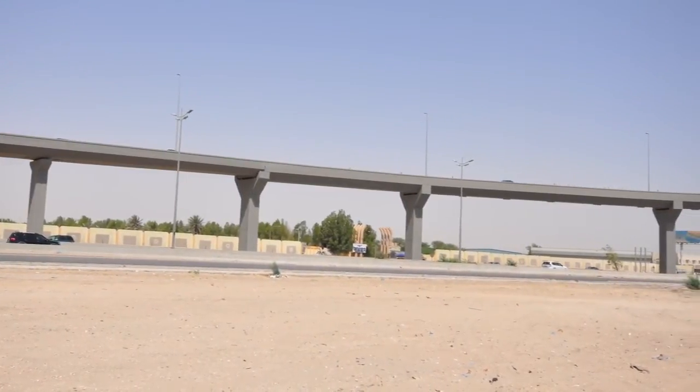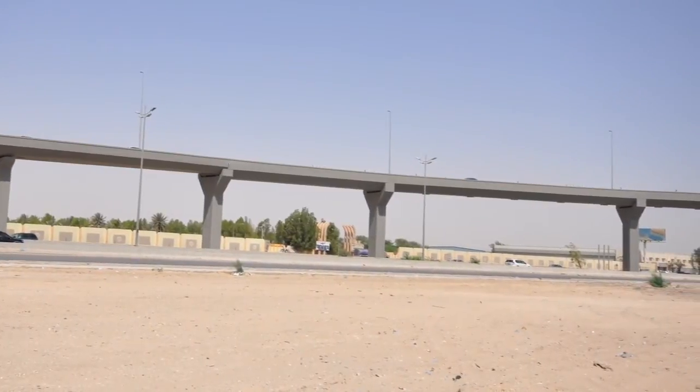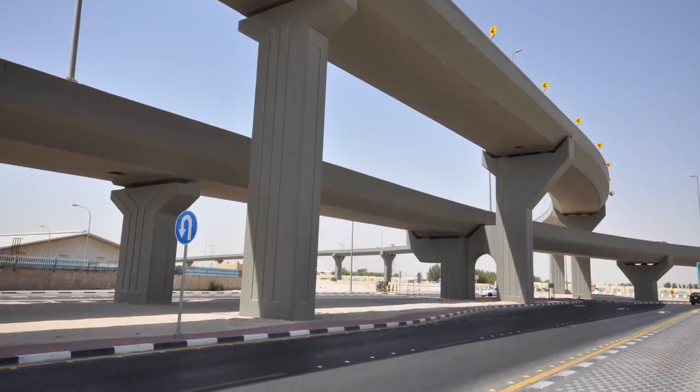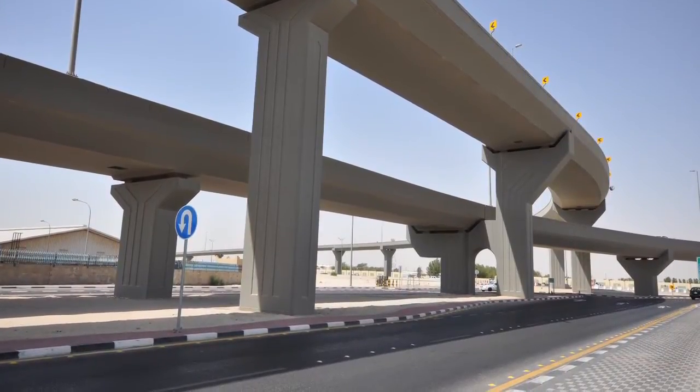It's a very strategic road that connects the industrial city with the residential city of Demam. The project comprises of a huge massive curving deck that runs in two directions. The deck is about two kilometers long, supported on about 56 varying piers.